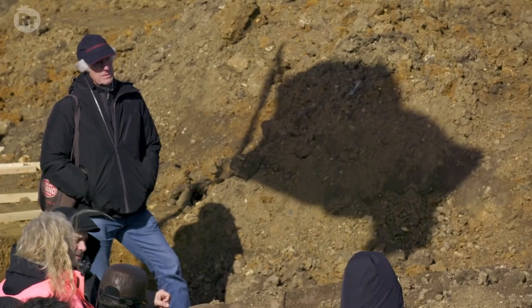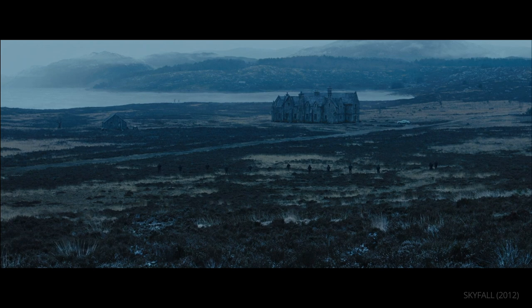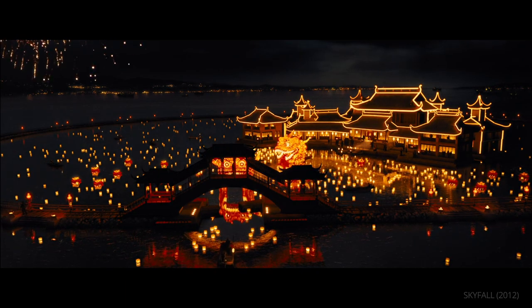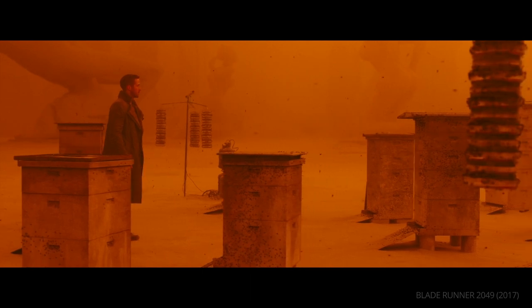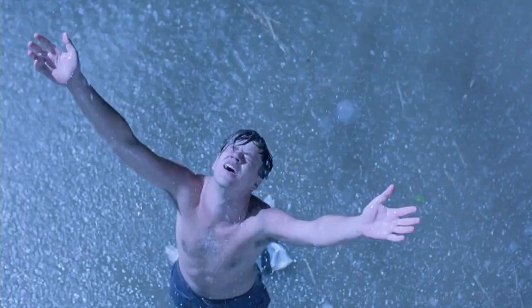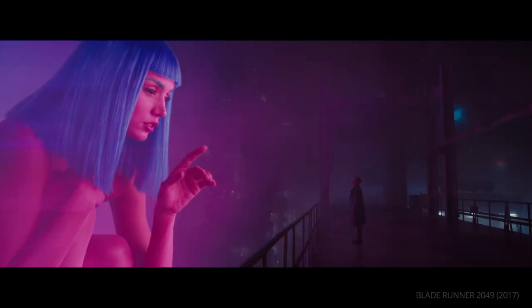What other techniques does Roger Deakins use to immerse us in these worlds? Share your thoughts in the comments below. It's difficult to pinpoint Roger Deakins' style, but one thing is for certain — we simply cannot look away.